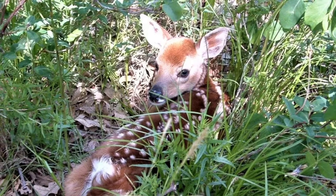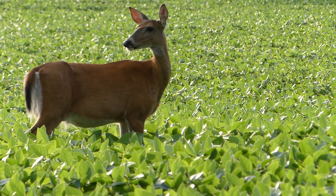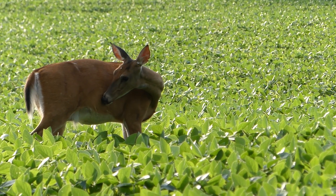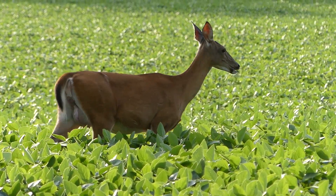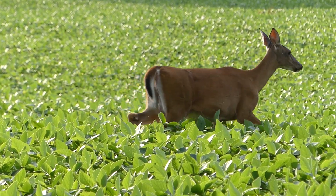The doe comes back to the fawn at dusk to nurse it, until the little fawn is old enough to tromp around with mom. So if you find a fawn that's bedding down and looks really small, just let it be — because if you take it away, the mother will come back at dusk to feed it and it won't be there.